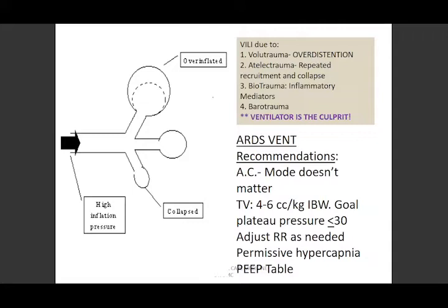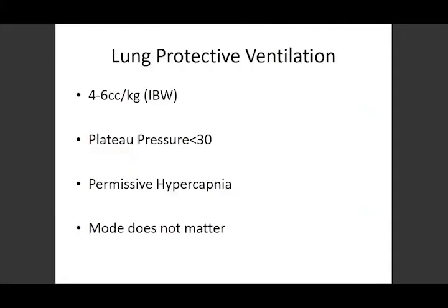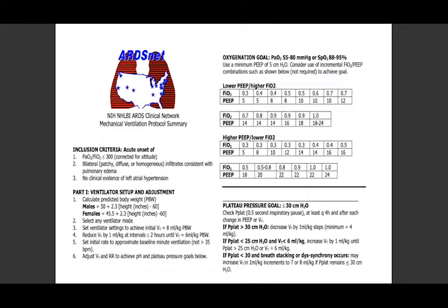Permissive hypercapnia: these patients don't have a pH of 7.4; we just can't achieve that with low tidal volumes. As long as our pH is above 7.24 to 7.25, we're perfectly happy — that's a perfectly acceptable pH for all your drugs to work and for the patient to survive. In the ARDSNet trial, they used a volume control mode. It doesn't matter what mode you use for these patients as long as you're protecting the lungs. This table is used by many hospitals as their blanket way of having respiratory therapy manage the ventilator — it guides PEEP and FiO2 together.